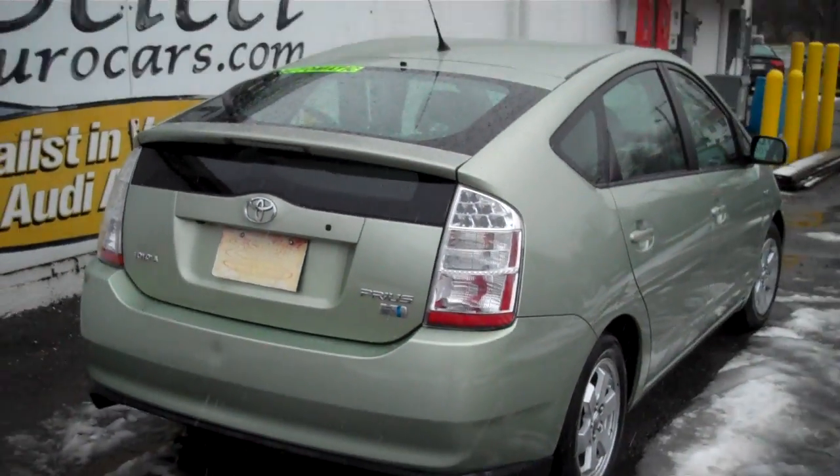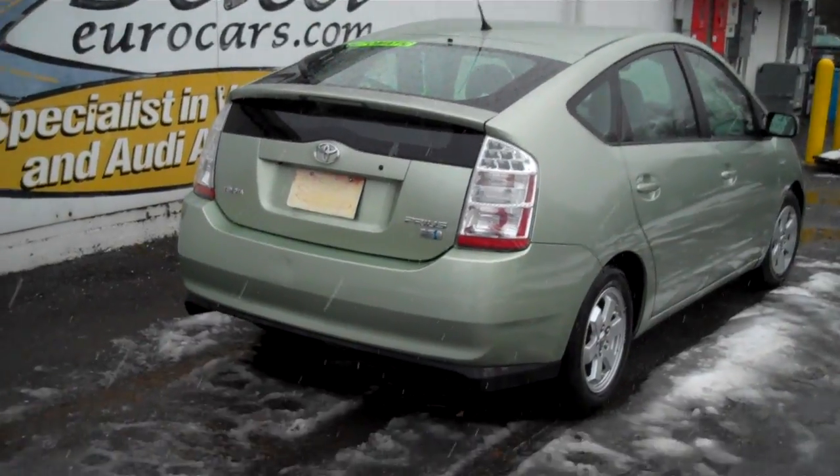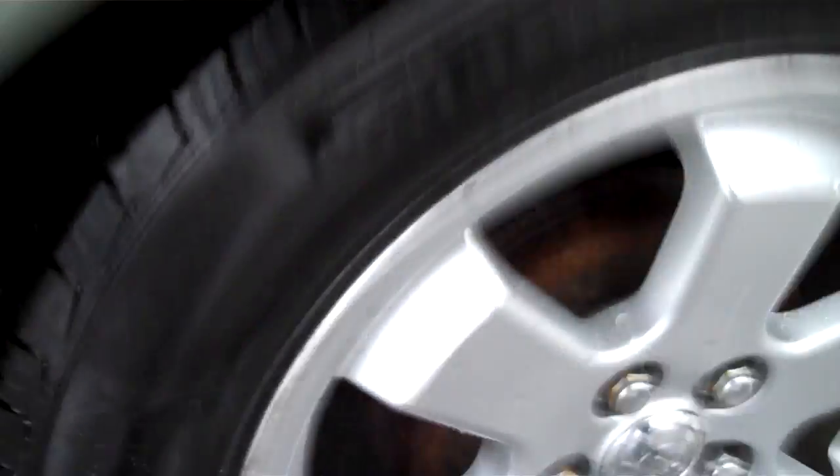Here's a view from the passenger rear — nice set of alloy wheels, good shot on those tires.